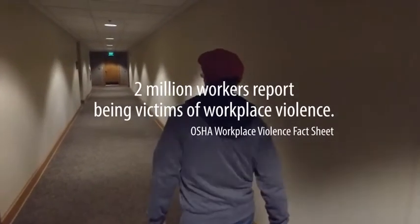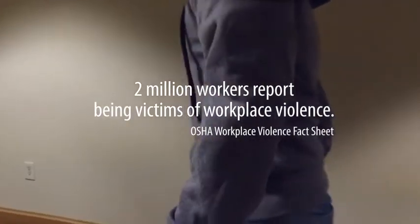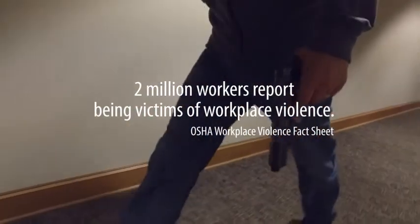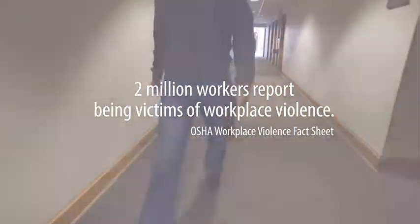According to the United States Department of Labor, upwards of 2 million American workers have reported being victims of workplace violence. In 2014, over 400 of those were workplace homicides.